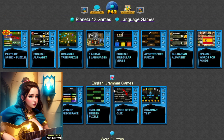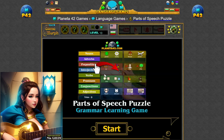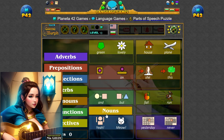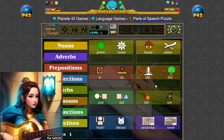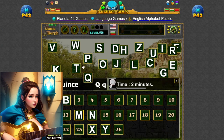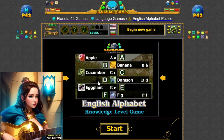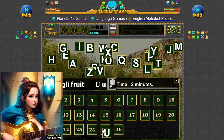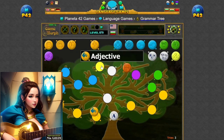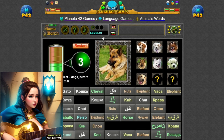Language is the cornerstone of human communication, allowing us to express our thoughts, emotions, and ideas in countless ways. On Planet A.42, you'll have the opportunity to explore the wonders of language through a variety of interactive games and puzzles, from building vocabulary to practicing pronunciation and spelling. Each game offers a fun and engaging way to deepen your understanding of language and expand your linguistic skills.